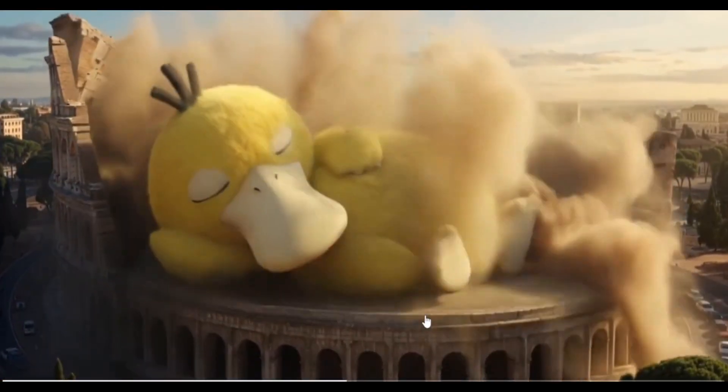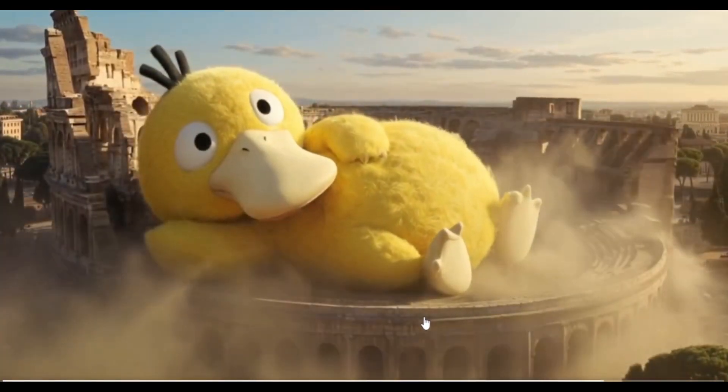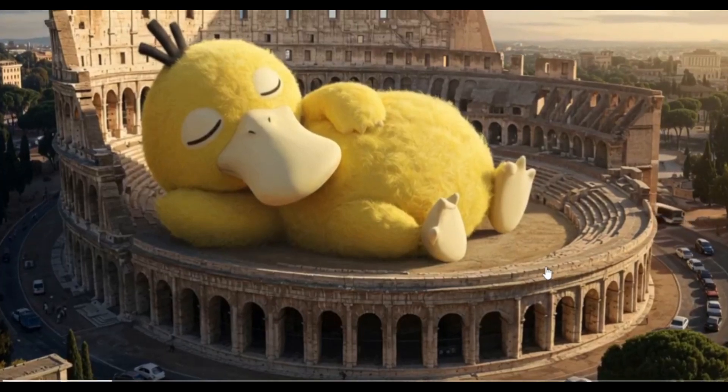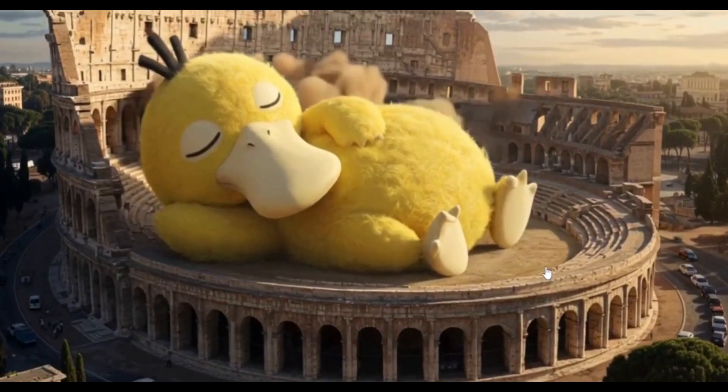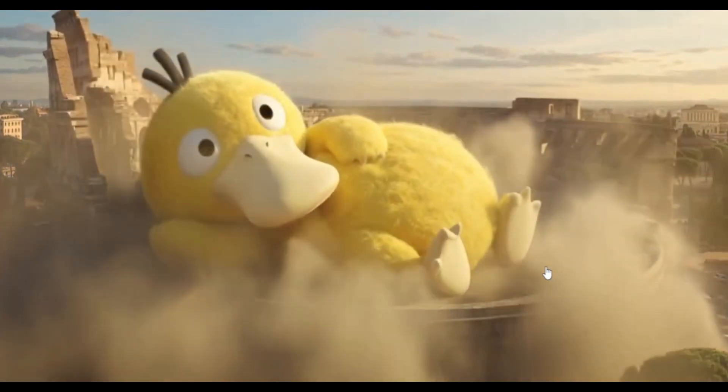Another generation where the Colosseum is shown and a duck seems to be taking a nap. It does look like a real, proper animation, and that's how it should be — that is what is expected of AI as well.